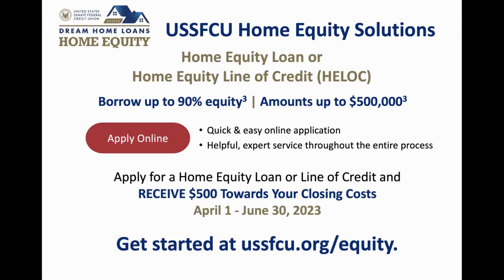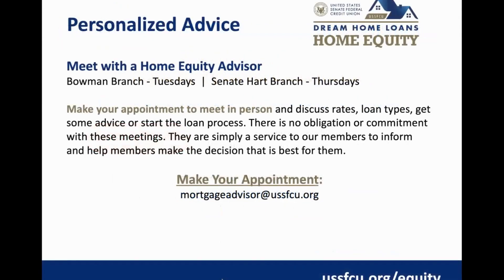We also have loan officers and loan processors from the home equity department available in-branch. On Tuesdays at the Bowman branch and Thursdays at the Senate branch, our first trust mortgage lenders are there. Make an appointment to talk to someone in person, but don't hesitate to call or email as well.